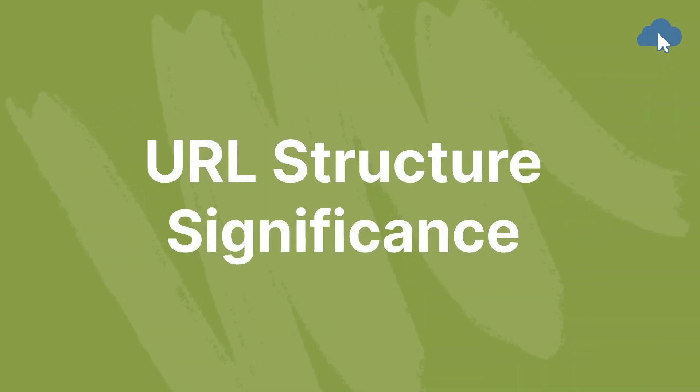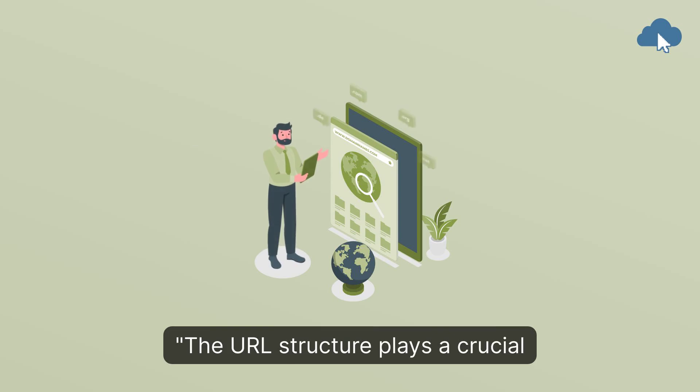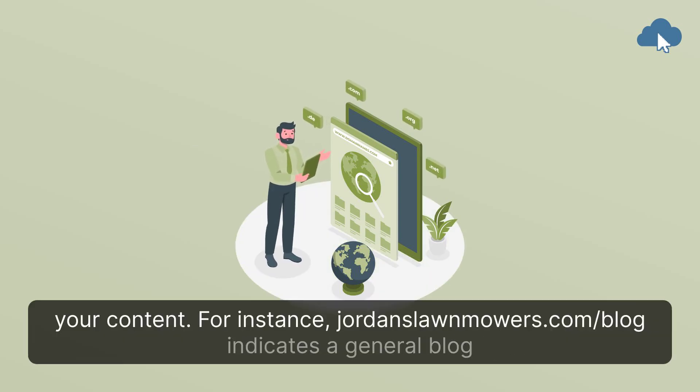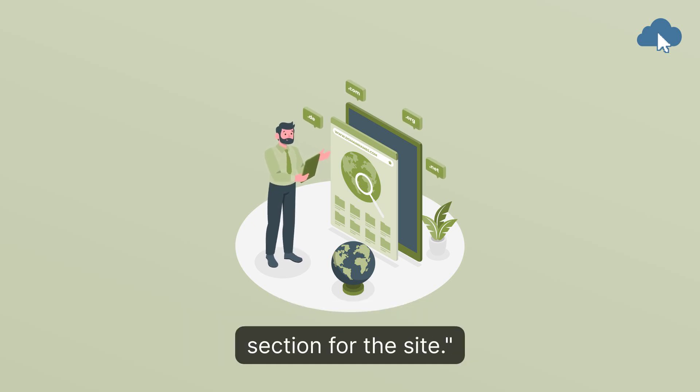URL structure significance. The URL structure plays a crucial role in showcasing the hierarchy of your content. For instance, jordanslawnmowers.com/blog indicates a general blog section for the site.